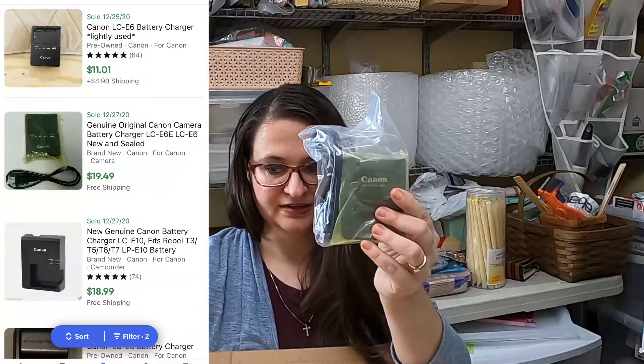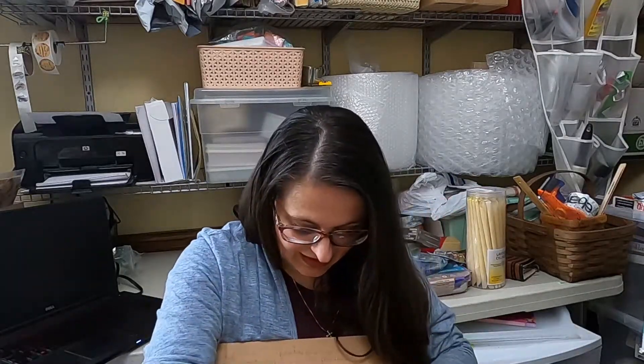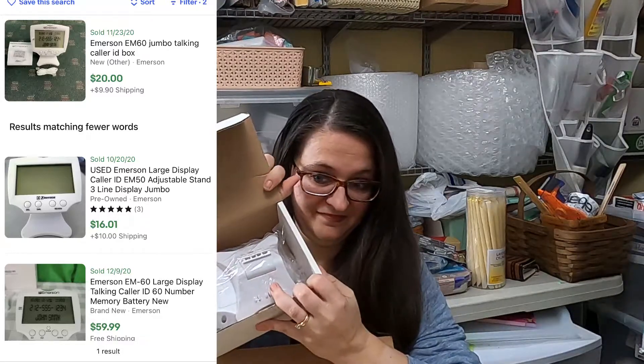This is a Canon battery charger and cord — those definitely wear out and get lost, so that's awesome. This is called a Whizker brush. I don't know what it does. Okay — eliminates razor bumps and ingrown hairs. It's different, I've never heard of that. And what is this? Jumbo talking collar ID box, brand new.